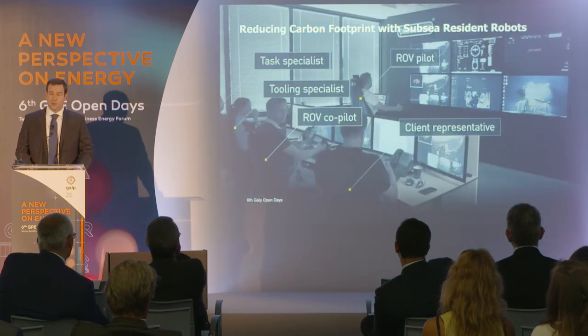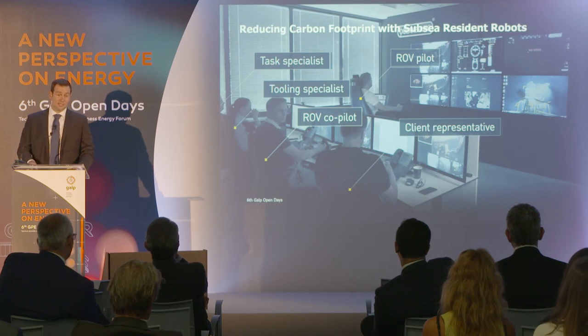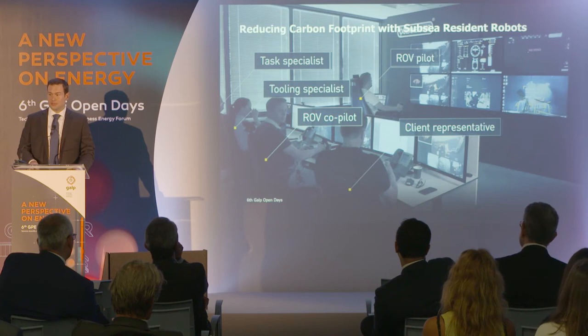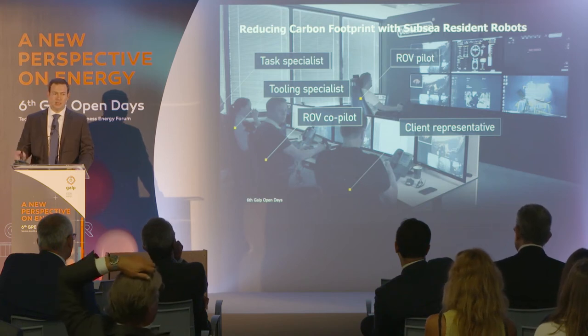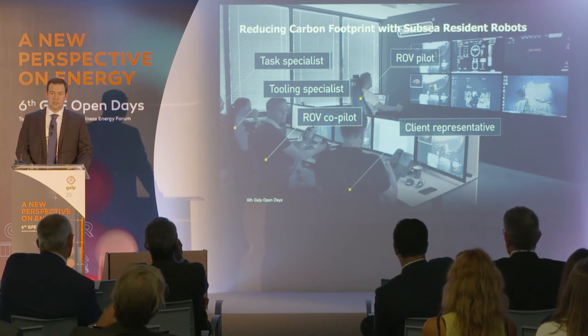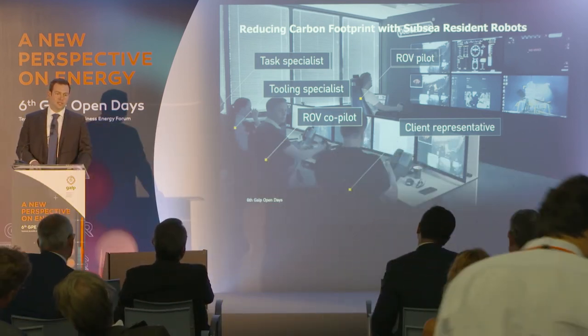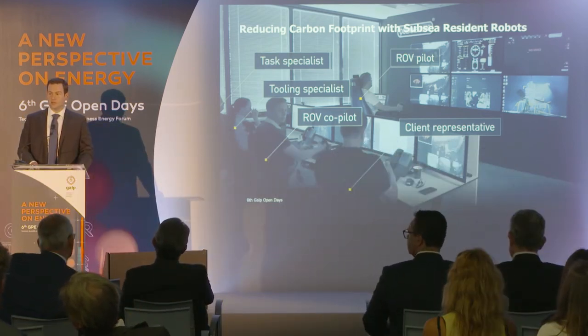You still need some people, but now these people can work from the offices — maybe here in Lisbon, or in Oslo, or in Houston. Potentially in the future they can do this work from home, but today this work is being done from the office in Stavanger. All the communication is 4G, so pretty much cell phone communication, and that works really well. We're looking at more remote areas where you need satellite communication — that still works, just more expensive than 4G.